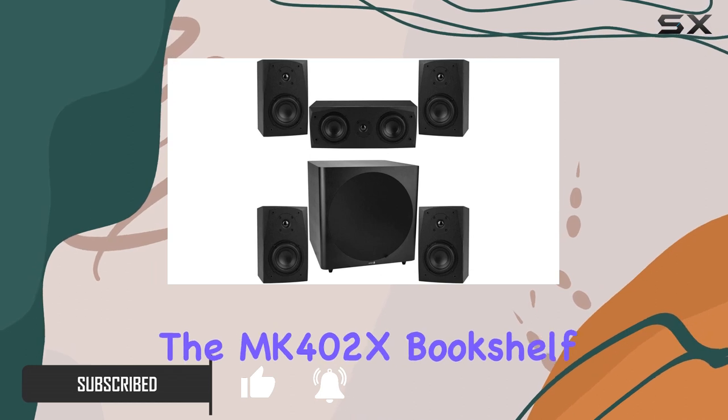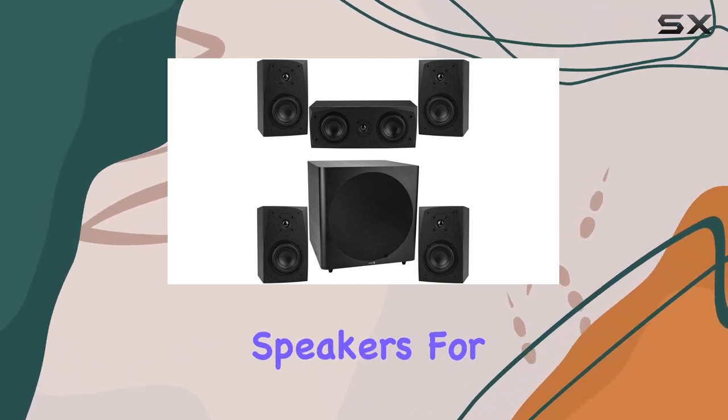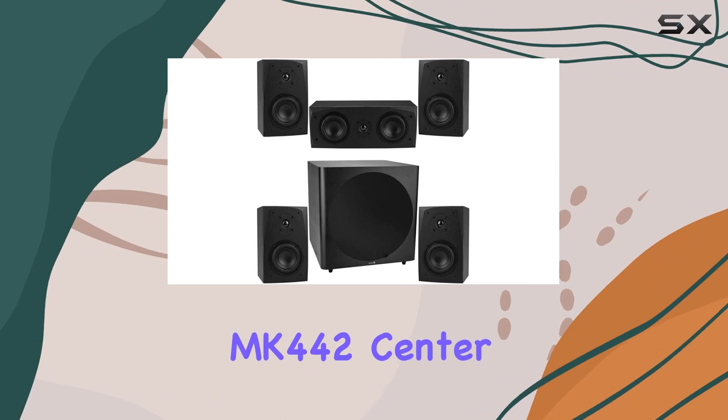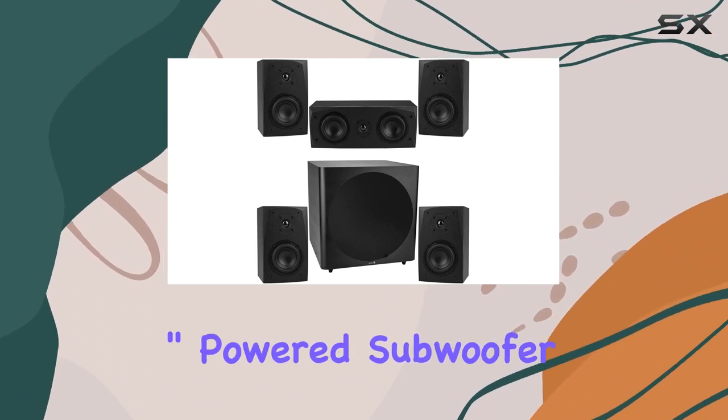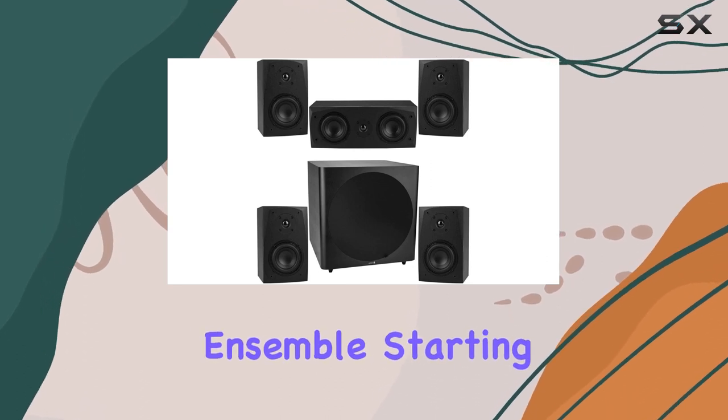The package includes the MK402X bookshelf speakers for front and rear channels, the MK442 Center Channel, and a robust 15-inch powered subwoofer, making it a complete and well-matched ensemble.